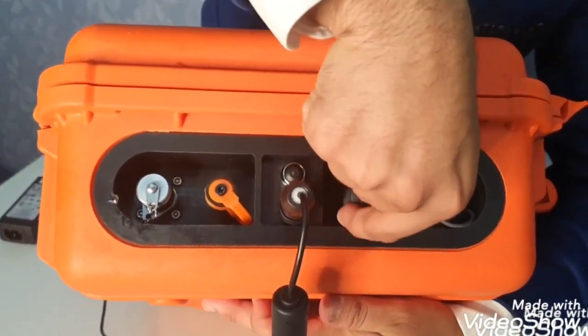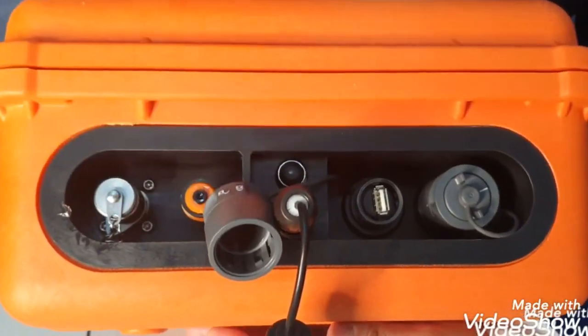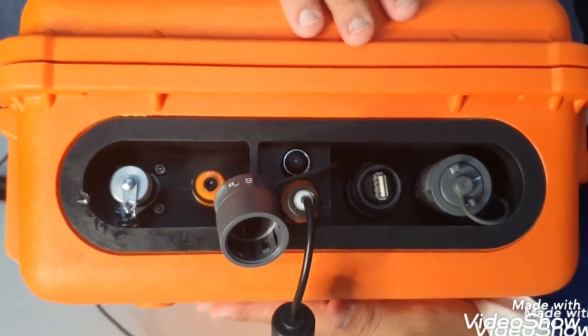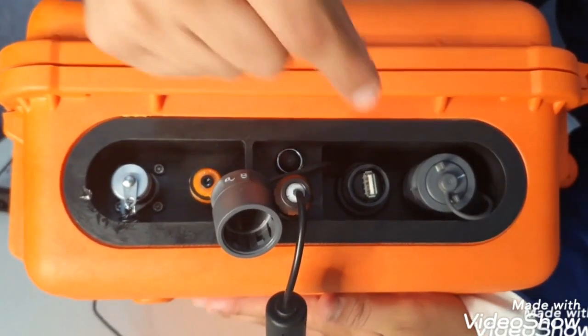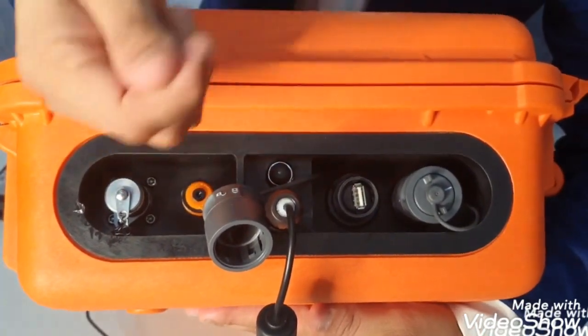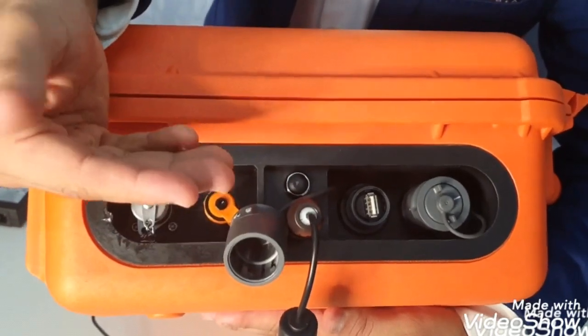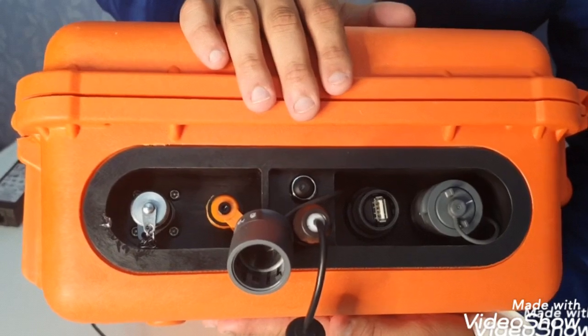Here you can see the port for the USB. This unit can store up to 4000 readings. We can put a pen drive, take all the readings, put them into our system, and analyze the readings using the software which comes along with this unit.